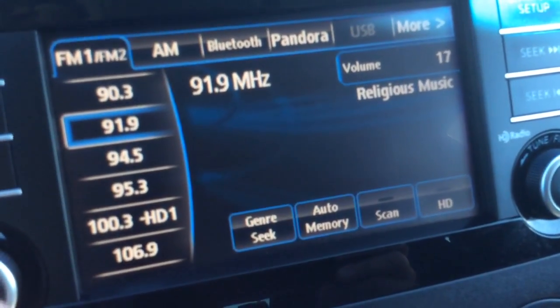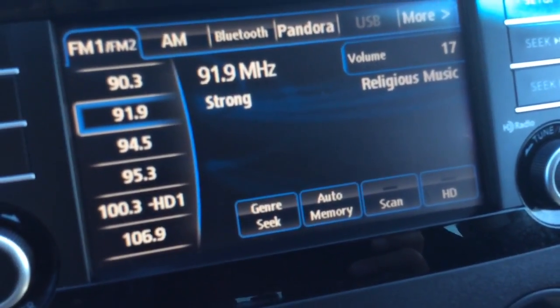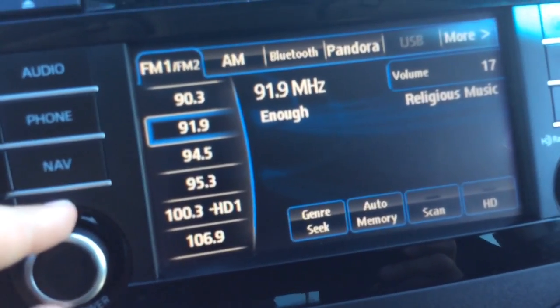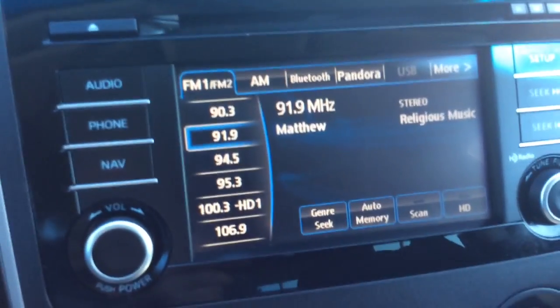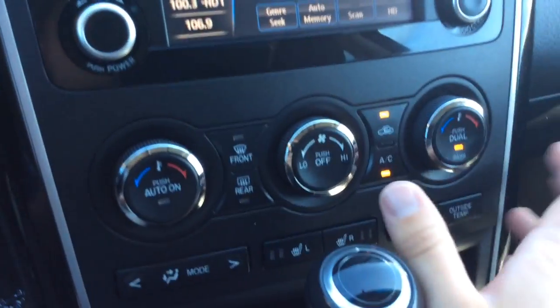It has Bluetooth, Pandora radio once you have Bluetooth set up, AM FM radio and a CD player as well. There's a nav button — with Mazda it's kind of nice, if you want nav you can actually have it added on, I think it's like five or six hundred dollars if you want to add it in there.